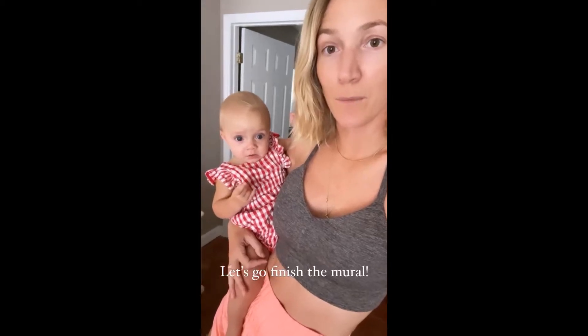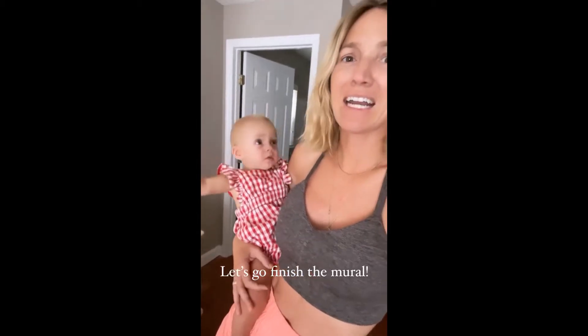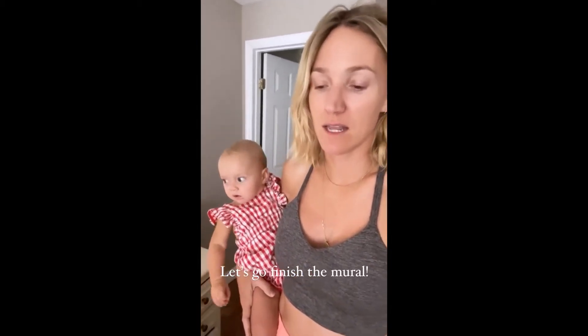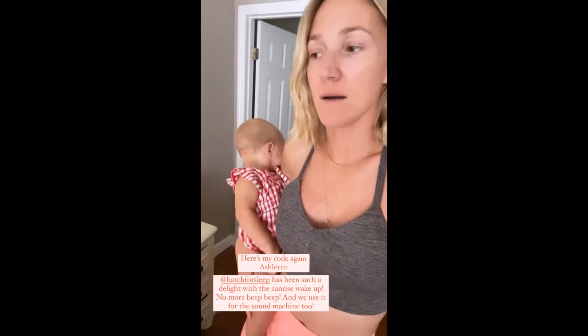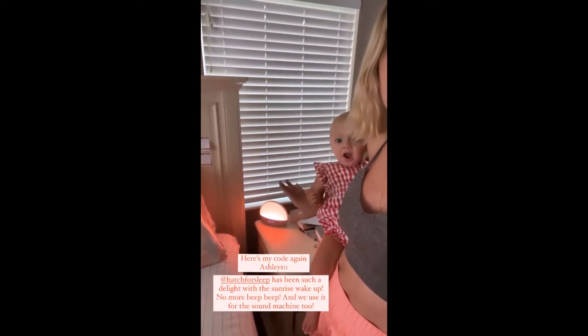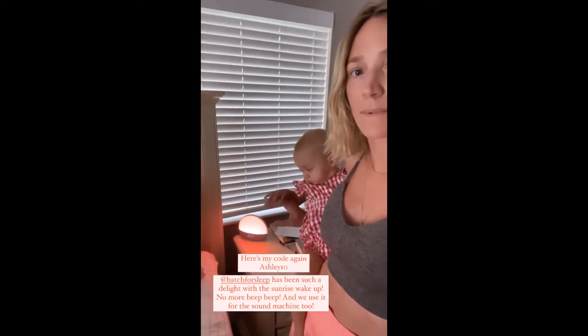Are we lazy this morning or what? I know we got to get the day going. We're going to go over to the inn and work on the rest of the mural and I want to show you guys what's happening inside because a lot has happened. I wanted to show you guys the color of the sunrise. I shared the hatch last week and this is kind of the beginning color - it starts like this and gradually wakes you up. It's awesome.